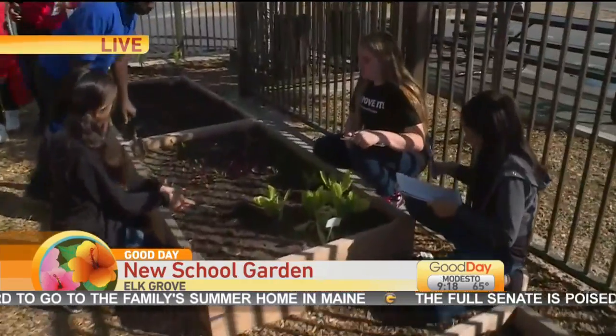A new school garden there in Elk Grove. The Queen of Elk Grove. Baby Brown reporting on this.